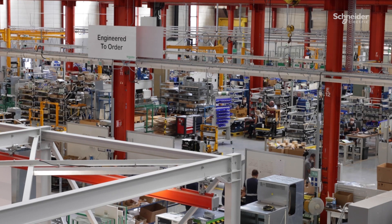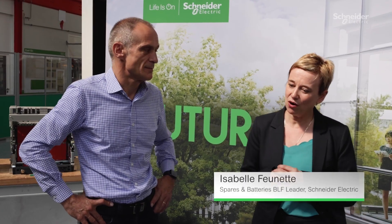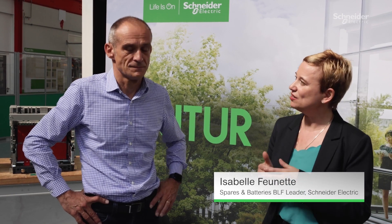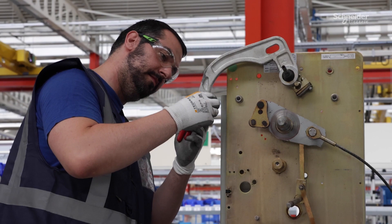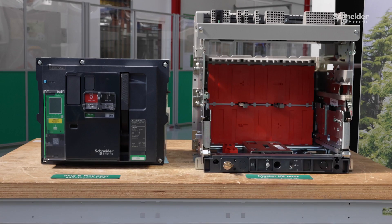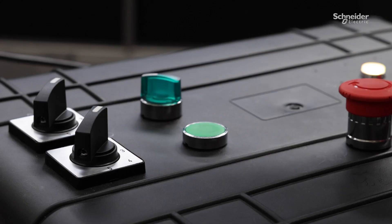Here we are in the largest ecofit center — meaning service center — that we have in Europe. Ecofit is our repairability and circularity service offer. Here we design pre-engineered retrofit solutions, adapting the components to the existing installation of our first solution.